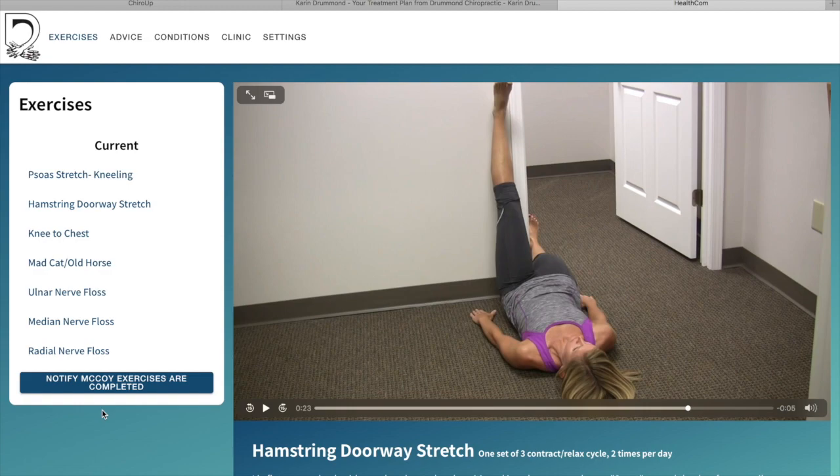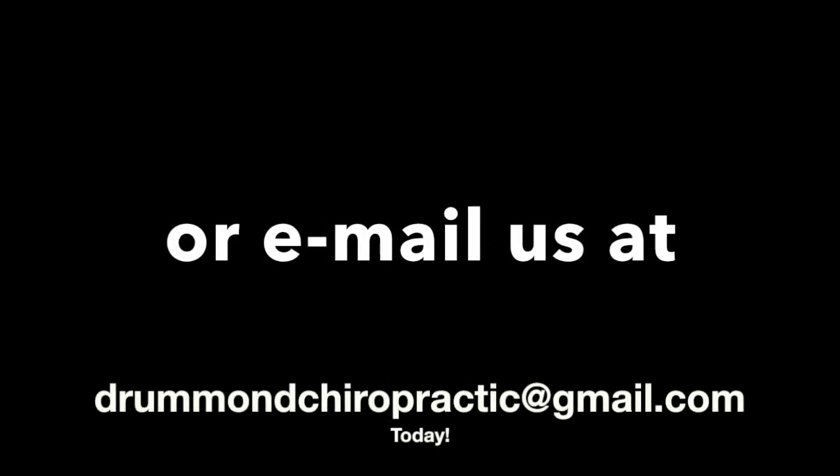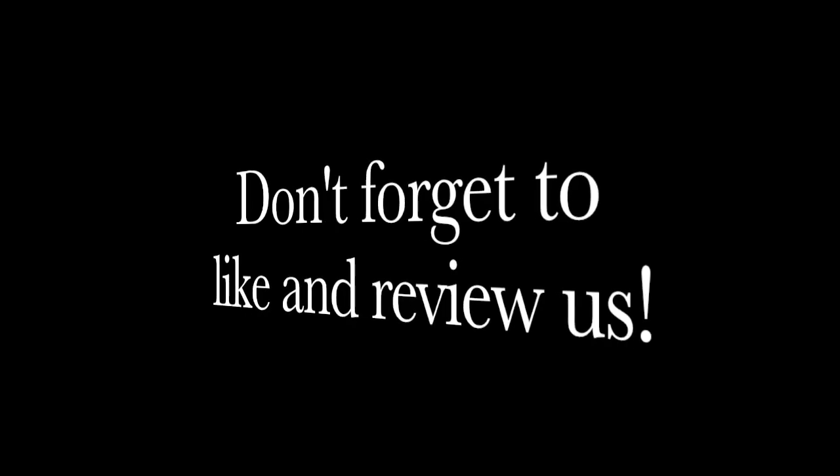I hope this is helpful in understanding what we are offering now virtually at our clinic. If you have any questions, feel free to call us or email us, and until next time, stay well. I hope you guys take care.